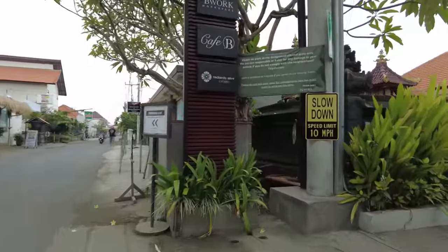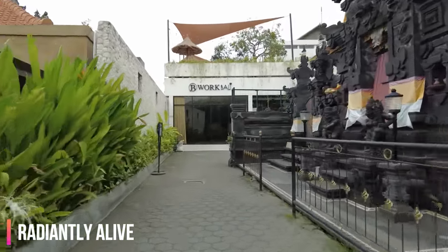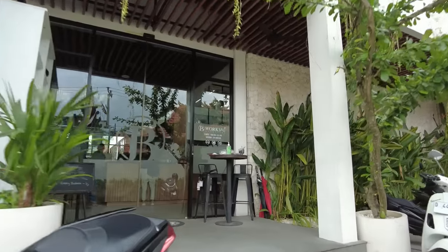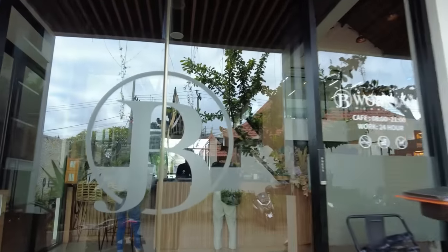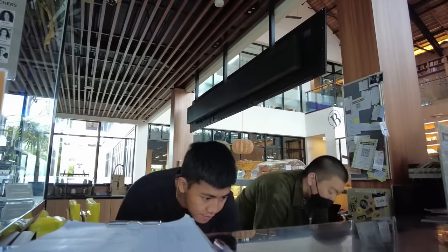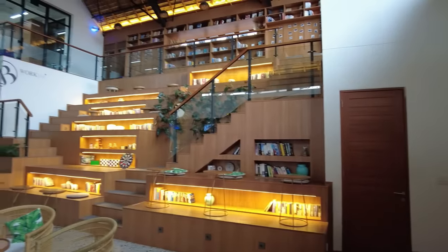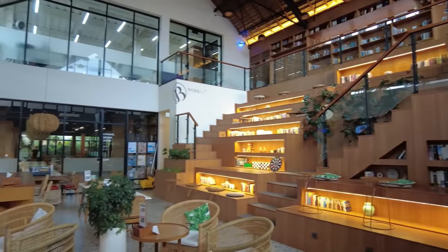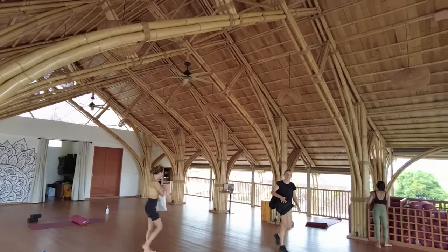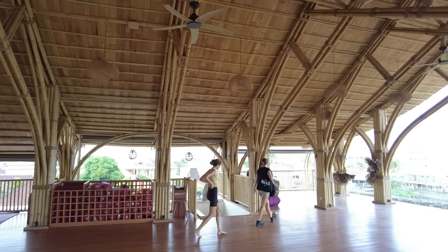Welcome to my yoga studio of choice - this is Radiantly Alive in Canggu. They also have a location in Ubud, and this was recommended to me by my friend Shifa Adriano, who's also a fabulous travel YouTuber. What's really cool about this location is that it's inside a co-working studio called B-Work. So if you're staying in Canggu for a longer period, it's super convenient to sneak in a yoga class between work hours. The studio is absolutely gorgeous and super spacious, with at least three to four classes a day.